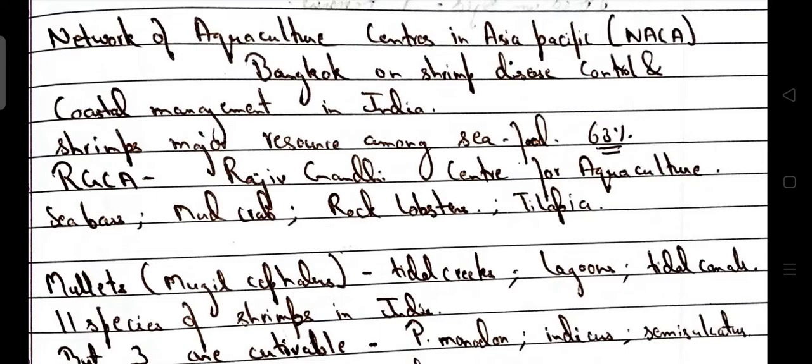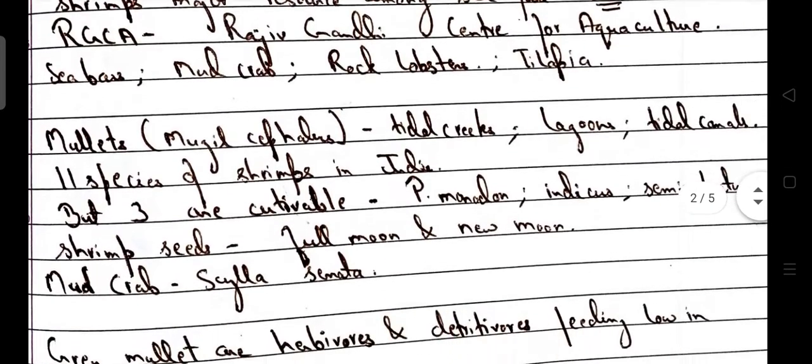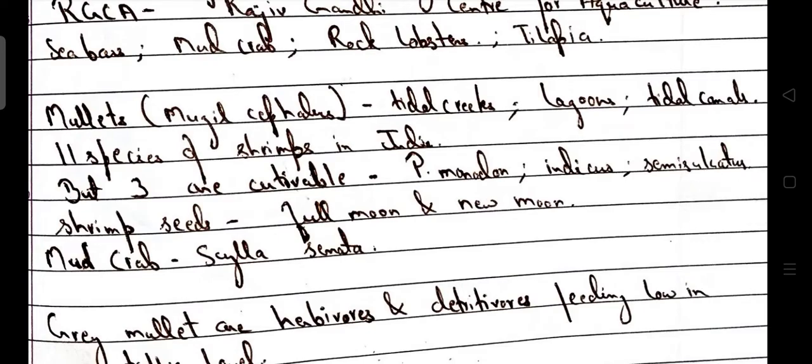RGCA — Rajiv Gandhi Centre for Aquaculture — deals with sea bass, mud crab, rock lobster and tilapia. Mullets, scientific name Mugil cephalus, are found in the region of tidal creeks, lagoons, and tidal canals. India has 11 species of shrimp but only 3 are cultivable: Penaeus monodon, Penaeus indicus, and Penaeus semisulcatus.